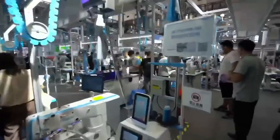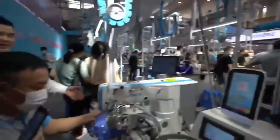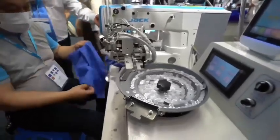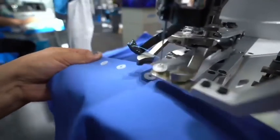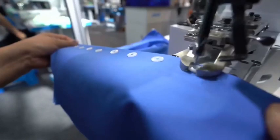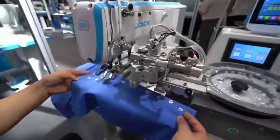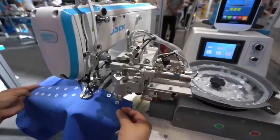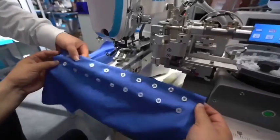Now we are going to the automatic button fitting machines — models 1900, 103, and 106. Many customers already know these well. Let our workers show you the efficiency. The button fitting is very stable and there is no needle breakage. Normally if we use a manual method for button fitting by hand, it may easily cause the button to damage the needle and the needle breaks. It also carries the risk of injuring fingers. But with the automatic button fitting machine, there is no risk of finger injury.